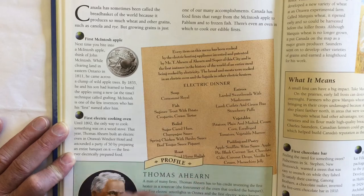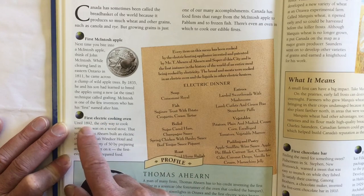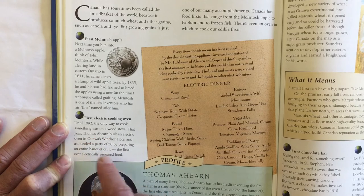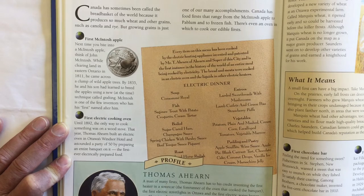The first electric cooking oven — until 1892 the only way to cook something was on a wood-burning stove. That year Thomas Ahern built an electric oven in Ottawa's Windsor Hotel and astounded a party of 50 people by preparing an entire meal on it — the first ever electrically prepared food.